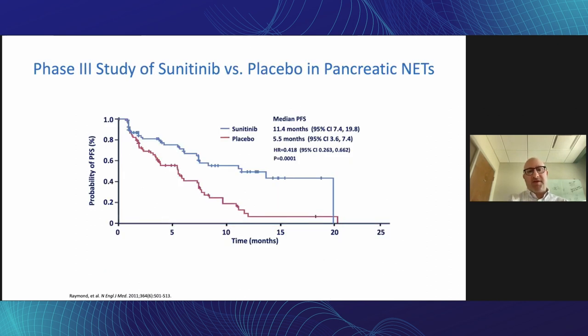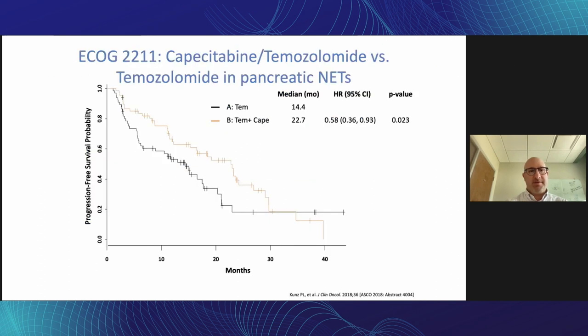There was also a phase three study of sunitinib (Sutent) versus placebo in metastatic pancreatic NETs, which also showed a statistically significant improvement in progression-free survival, very similar to the RADIANT 3 study. ECOG-2211 was a randomized phase two study — almost as large as a phase three but not quite, with about 140 patients — comparing capecitabine-temozolomide versus temozolomide alone, and it showed a significant improvement in progression-free survival with the combination.